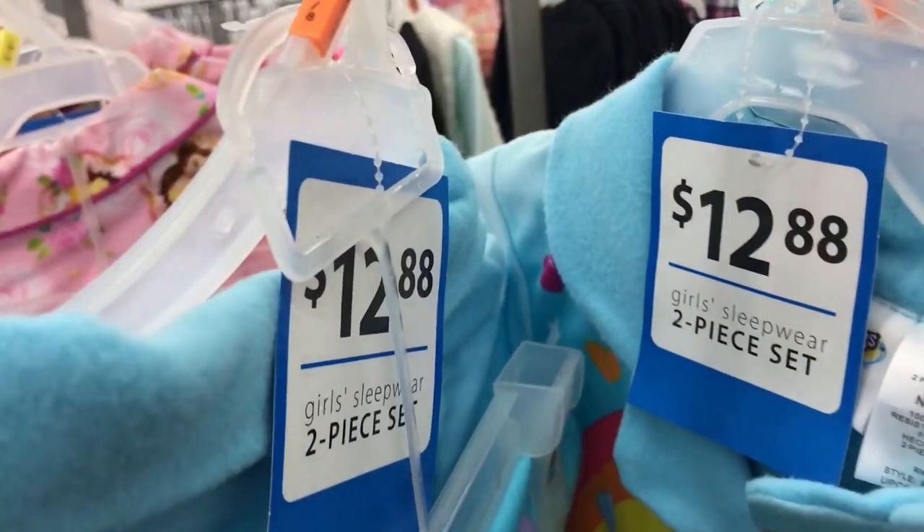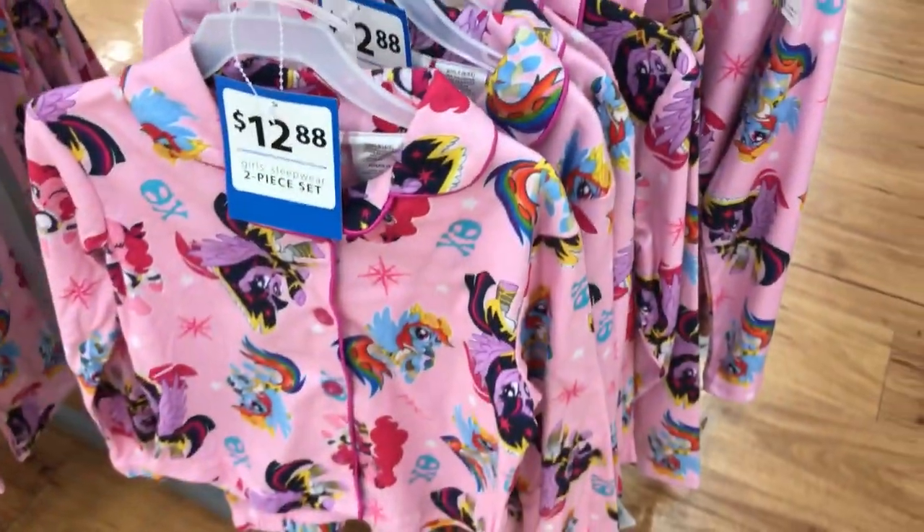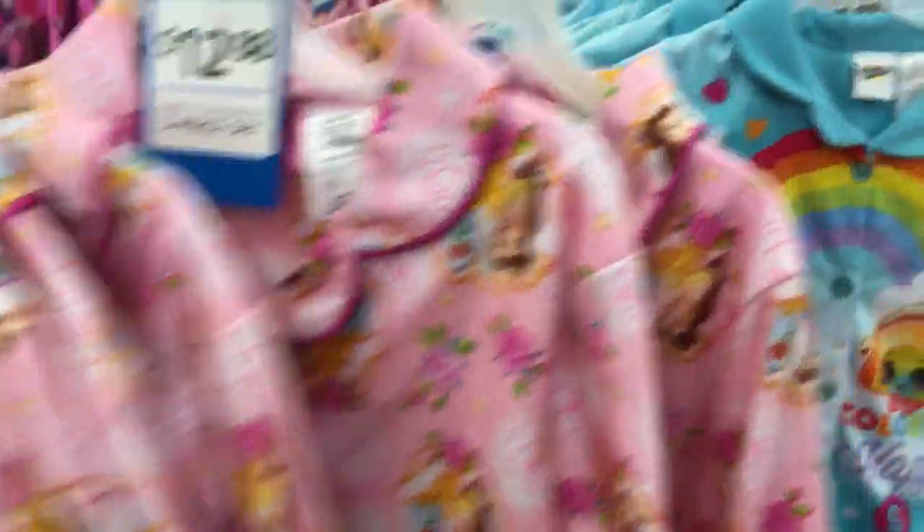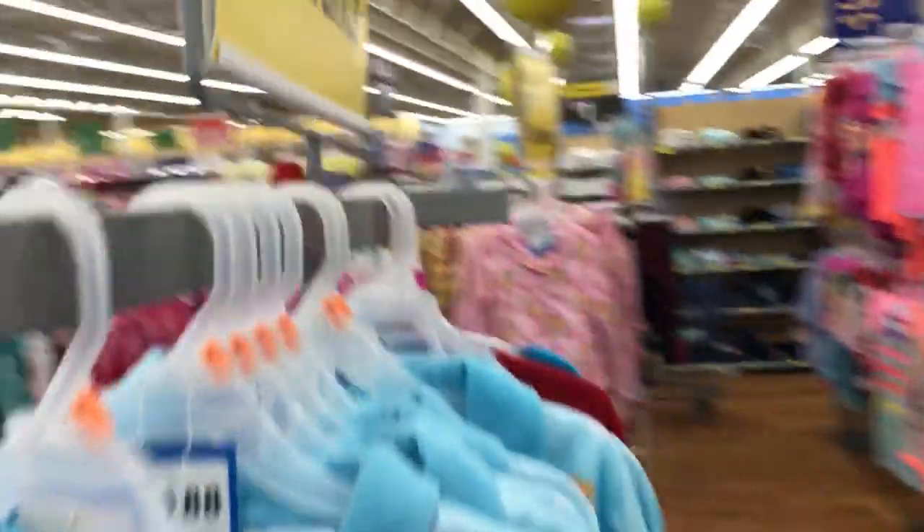These pajamas — the pants and the top — are normally $12.88 and are on clearance for five dollars. I'm going to scan them to make sure they ring up at five dollars. They have My Little Pony and the Belle princess ones.